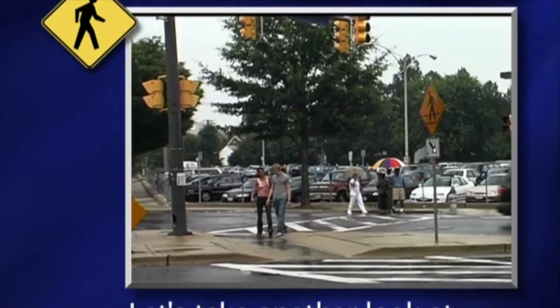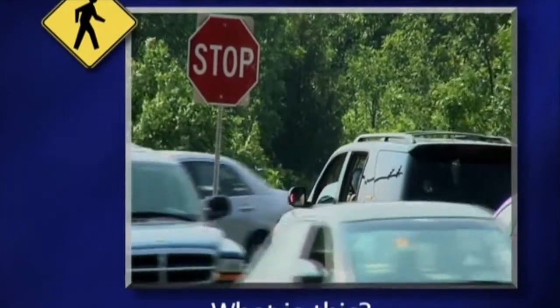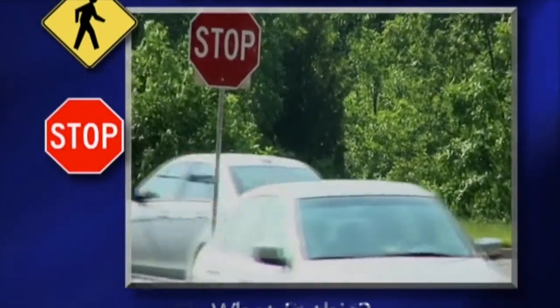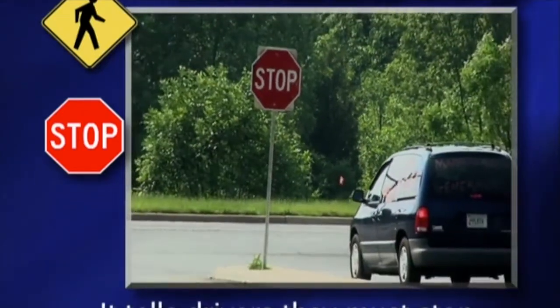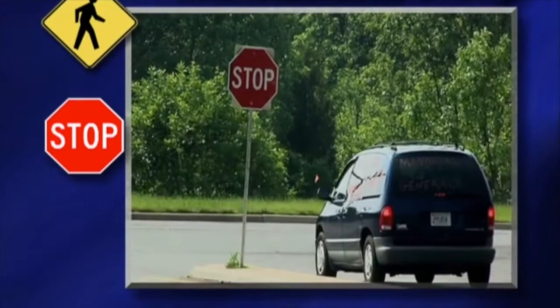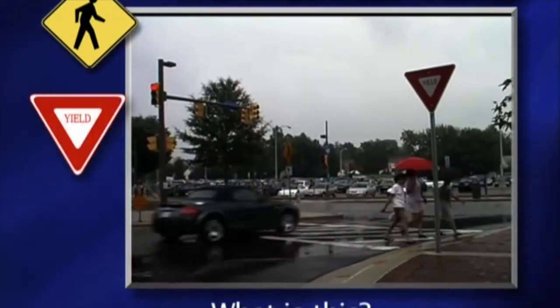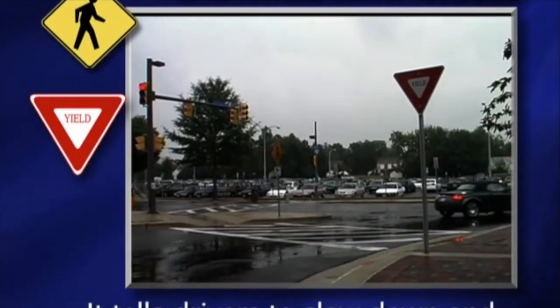Let's take another look at the signs and signals you will see. What is this? This is a stop sign — it tells drivers they must stop. It tells drivers to slow down and stop for other cars.